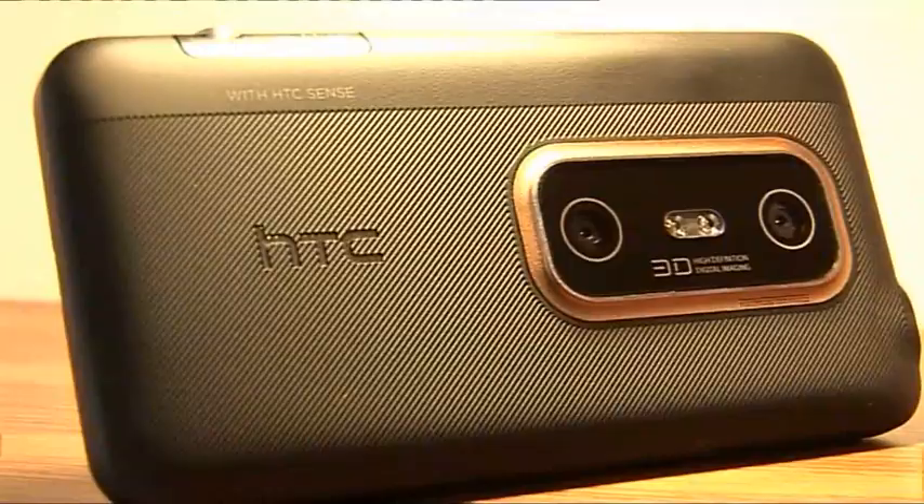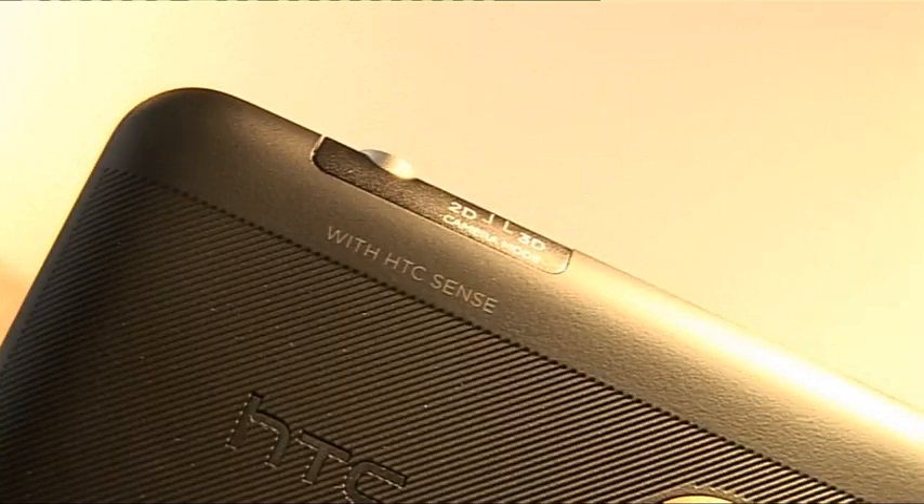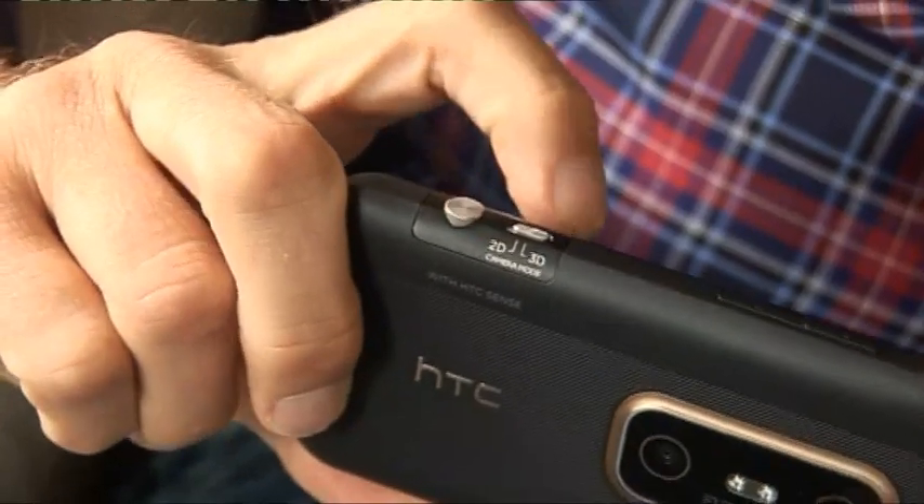If you use it in 2D mode, selecting that with the switch on the side, you use just one of the lenses, which takes stills up to 5 megapixels in resolution. Flick the switch over to 3D, both lenses come into operation and you can shoot 3D stills of up to 2 megapixels and 720p video.